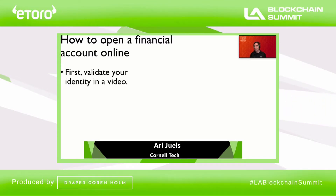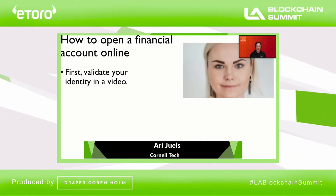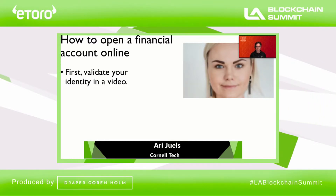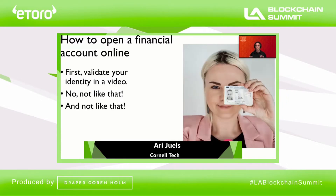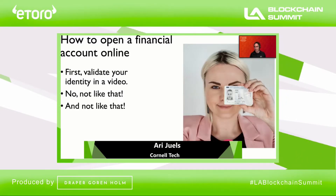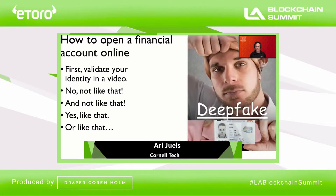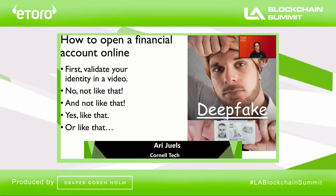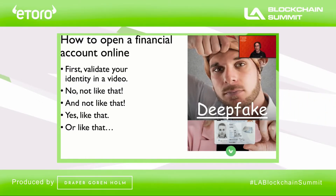Often that involves validating your identity by means of a video. You show your face, and in front of your face you hold up an identity document like a driver's license or a national ID card. But you don't do it like that because then you're covering essential information on the identity document, and you don't do it like that because then you're covering your face. You do it exactly like that — hold still — or you might do it like this. The point is that this process is awkward and cumbersome and vulnerable to fakery.